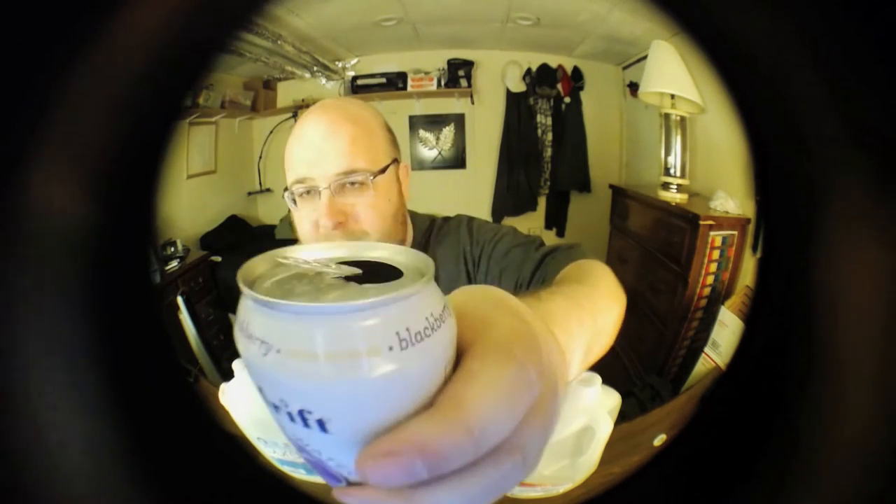Next up is Spindrift — you can actually hear it bubbling. It tastes like carbonated fruit.